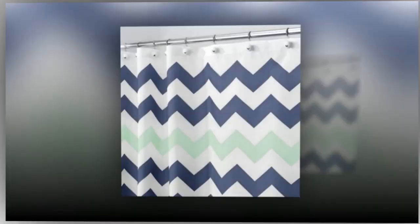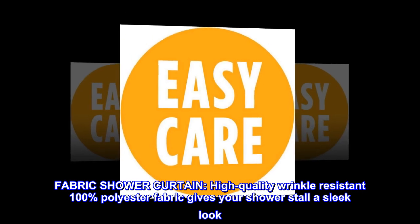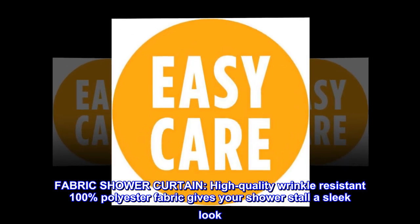Polyester. Imported. Fabric shower curtain. High-quality wrinkle-resistant 100% polyester fabric gives your shower stall a sleek look.